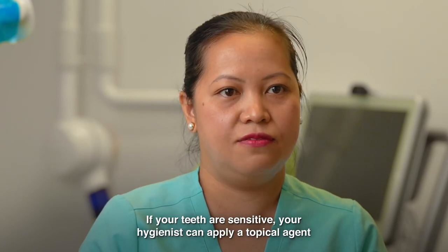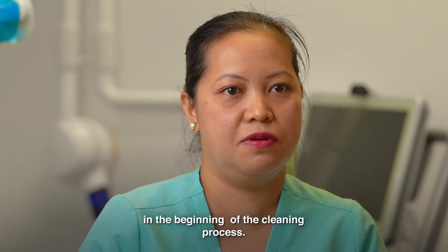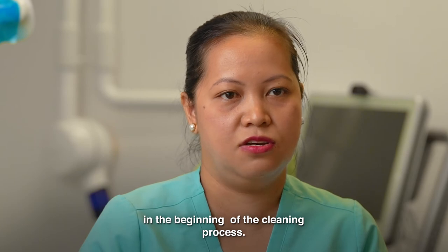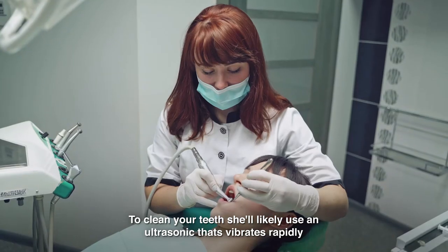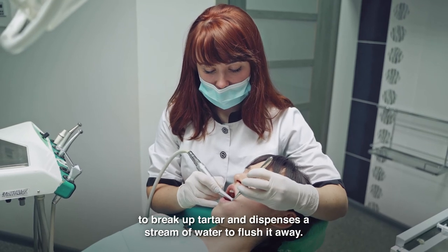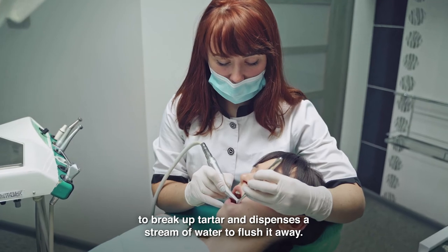If your teeth are sensitive, your hygienist can apply a topical agent at the beginning of the cleaning process. To clean your teeth, she'll likely use an ultrasonic tool that vibrates rapidly to break up tartar and dispense a stream of water to flush it away.